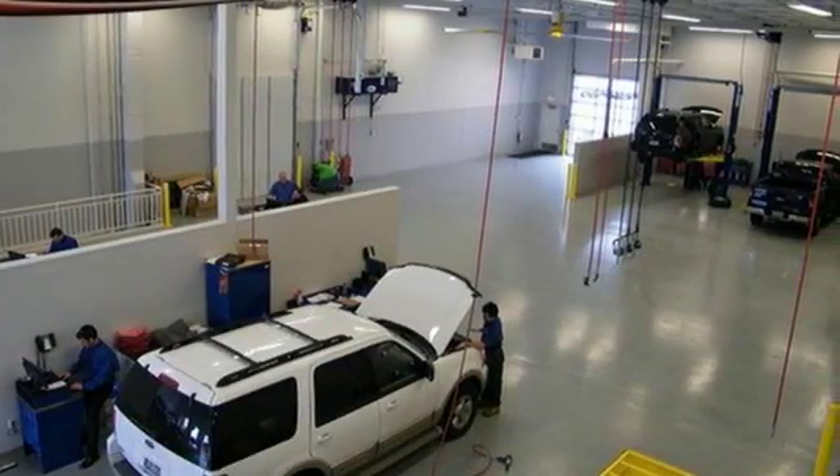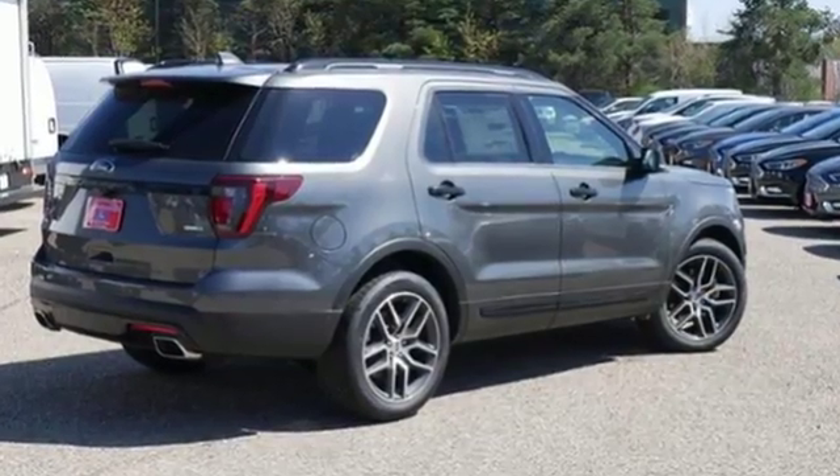Awe-inspiring design and capability are right here. Take a scenic test drive today. Whether you're buying today or just shopping, at Metropolitan Ford you can expect to experience something truly unique.